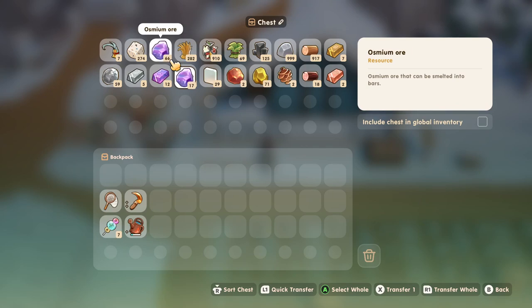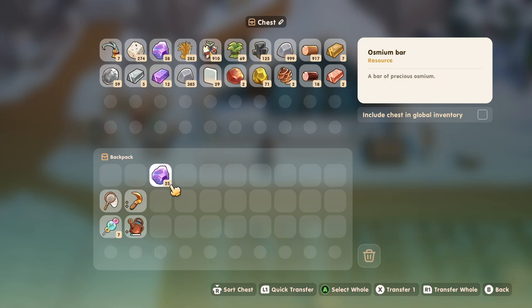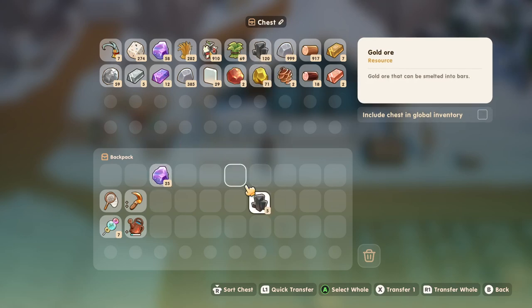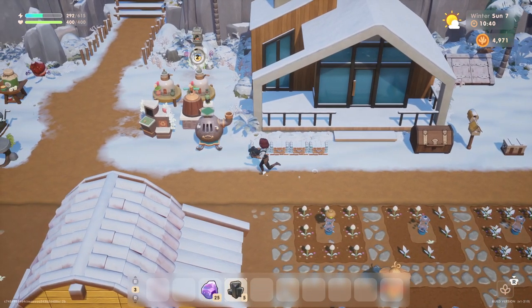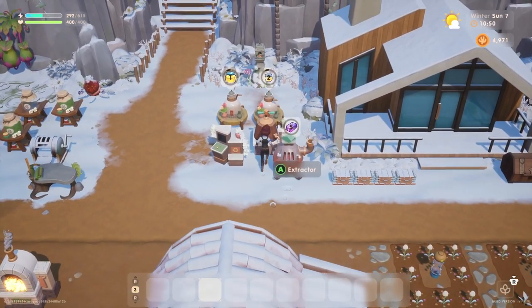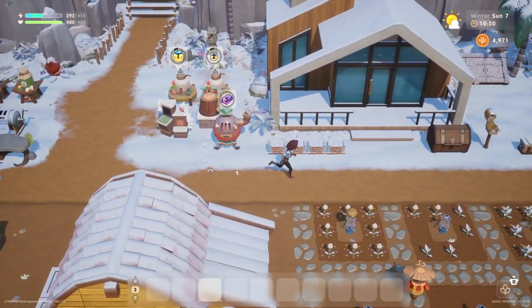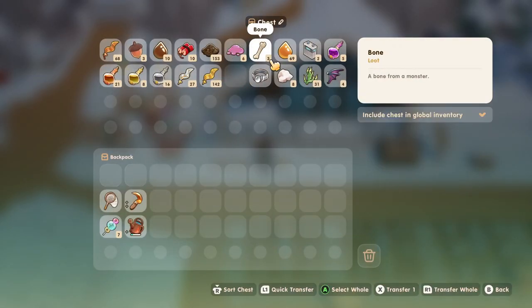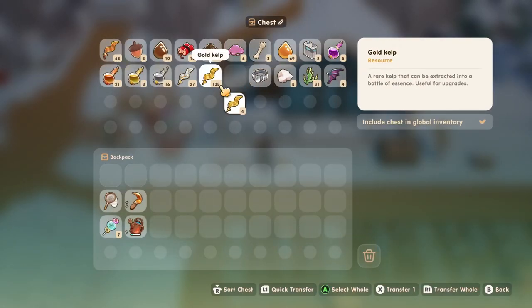One thing we can do is make some more osmium bars, because we're going to have to upgrade our tools again. We can't afford it right now, but eventually it will be well, so might as well get started on the production. Kelp and glass for more essence. We got tons of gold, so we'll do some of that. I wonder if I should sell this.